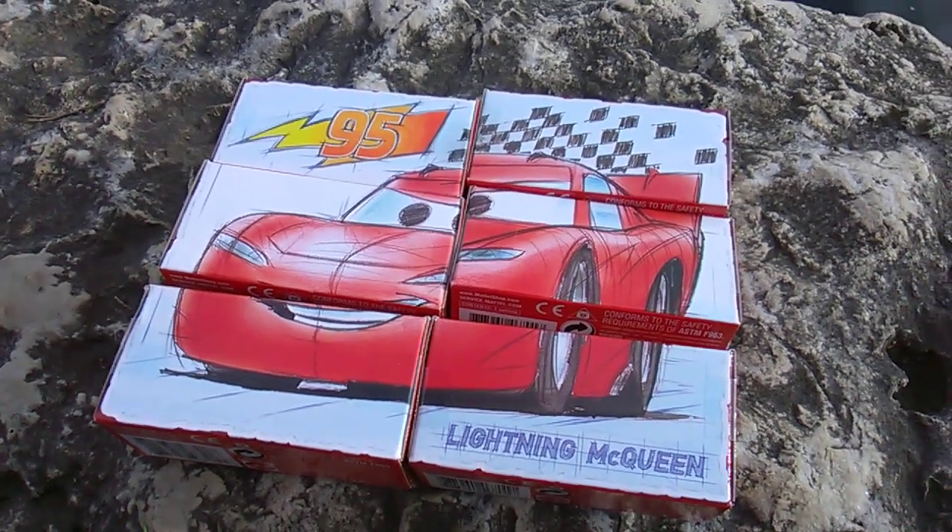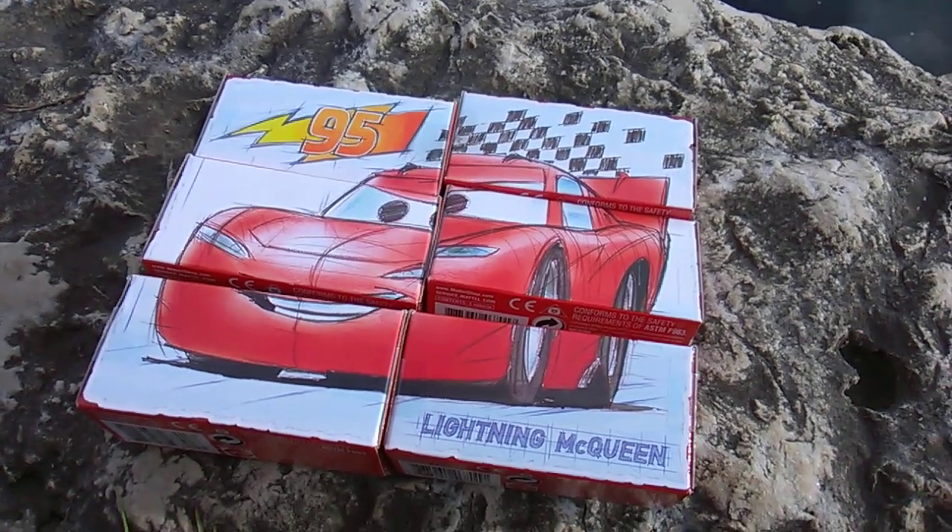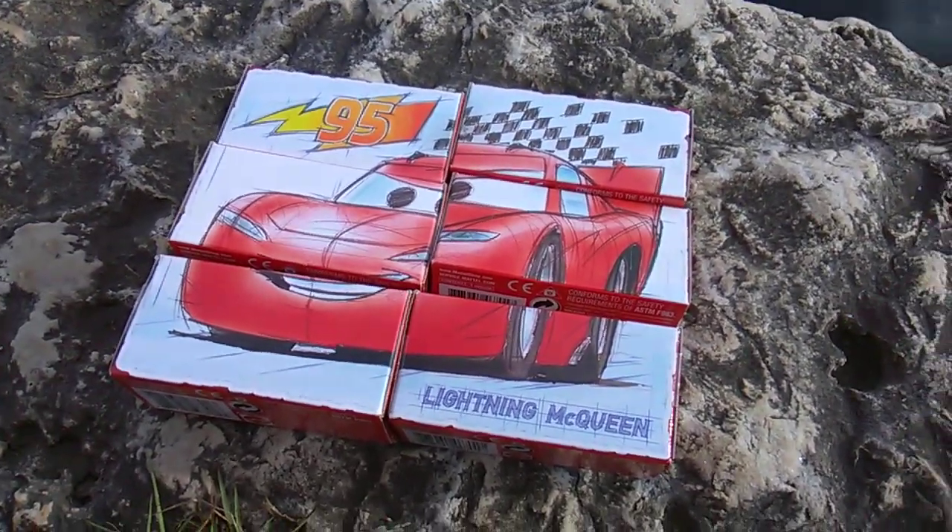What's up YouTube, Toy Insanity here, and today I'm looking at some of the cars from the movie Cars. Ka-chow! Well, they're all Lightning McQueen, various versions.